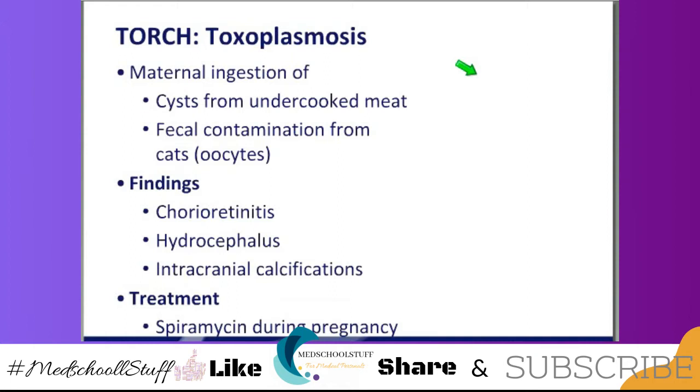Toxoplasmosis is from maternal ingestion of cysts. The cysts occur when you eat undercooked meat. The classic example is steak tartare, which is ground-up raw filet mignon — you pay a lot of money for that and you're ingesting cysts because the meat is undercooked. You can also get it when you handle kitty litter. So if you're pregnant and you have a cat, don't handle the kitty litter — let somebody else do it.